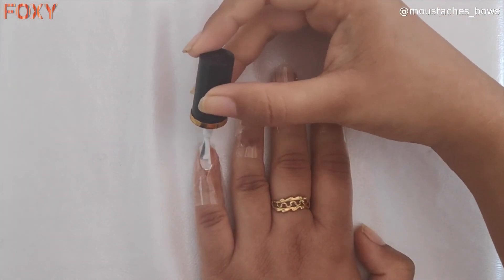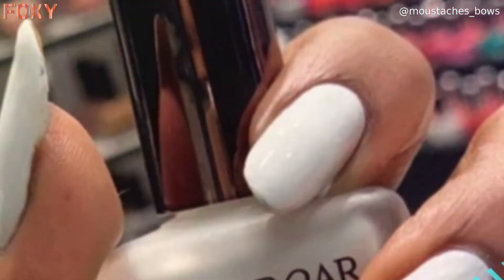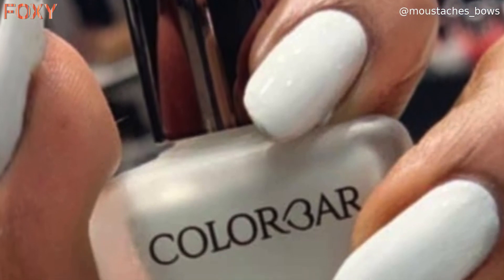Polish your nails using Color Bar's matte nail paint. The products I have used are available on the Foxy app — the link is in the description box. Download the app now!